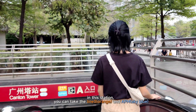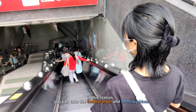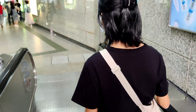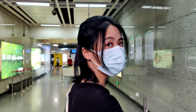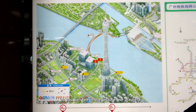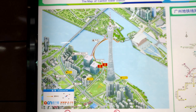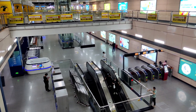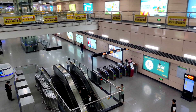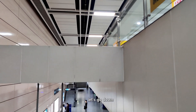In this station, you can take Line 3 and the APM. As you can see in the picture, we are here. This is how the station looks like. Let's go down.